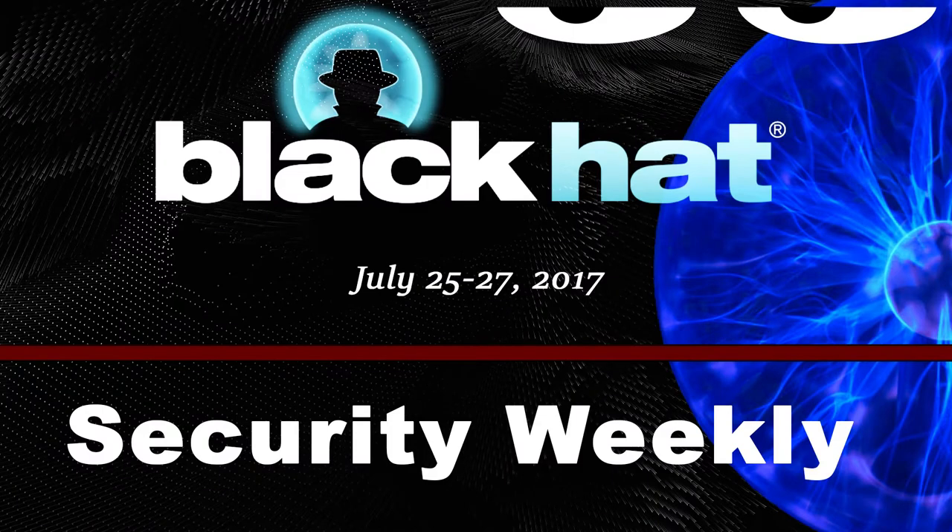Hello everyone, this is our first interview from Black Hat 2017. I'm here with one of my favorite sponsors, Javelin Networks. Their technology is awesome and I'm here with Greg Fitzgerald, the Chief Operating Officer, to tell us about a new open source tool. We're at arguably the biggest commercial security conference in the world, but we're really excited about this open source tool that you've just released.